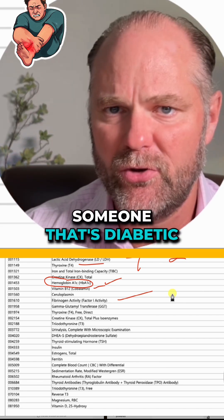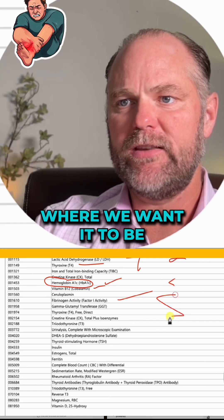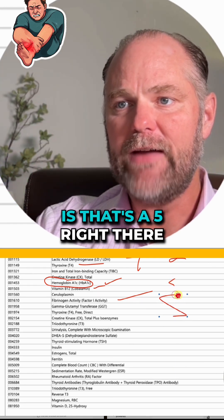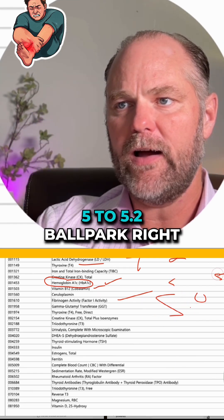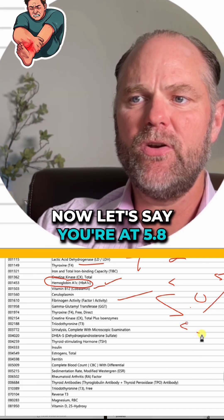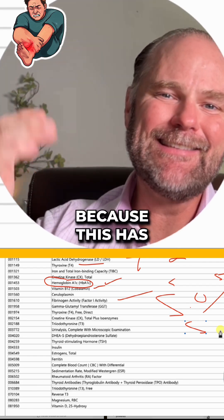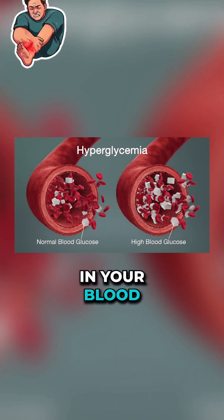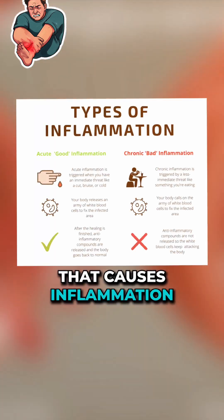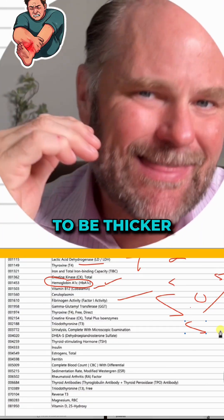Let's go over the A1C. If you have diabetes or know someone who's diabetic, they're going to check their A1C. The sweet spot is 5.0 to 5.2. Now, let's say you're at 5.8 — that's a problem because you have too much sugar in your blood, and that causes inflammation. Any inflammation causes your blood to be thicker.